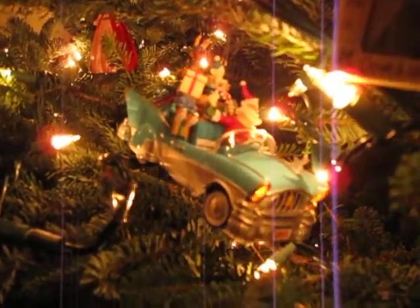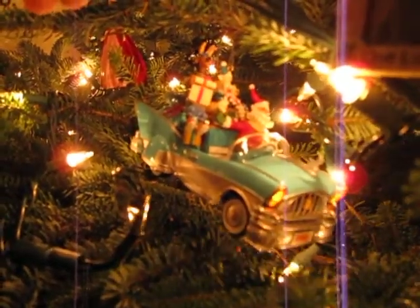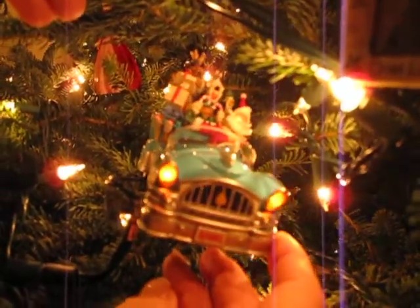This is the Beach Boys! This is the Beach Boys! Is that cool or what? Oh wow, check it out!